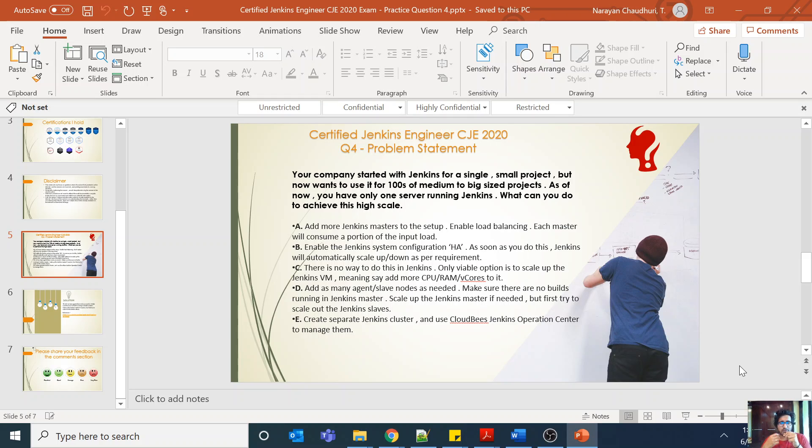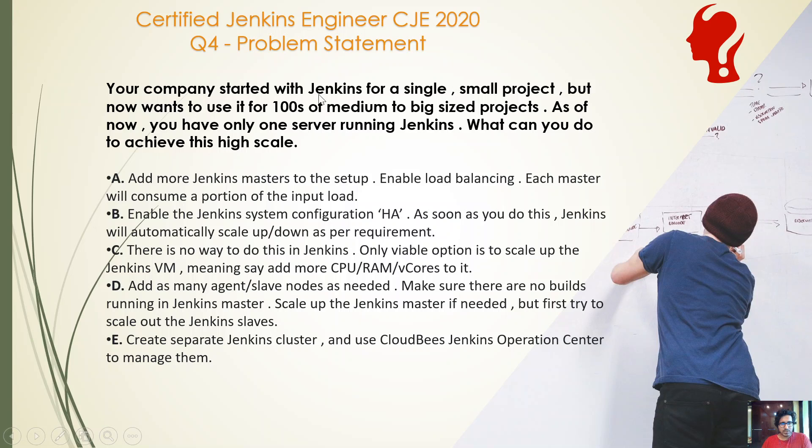Hi, welcome back to the Certified Engineer 2020 Certification Catalyst series. This is question 4. Your company has started with Jenkins for a single small project, but they now want to use it for hundreds of medium to big size projects. As of now, you have only one single server running Jenkins.